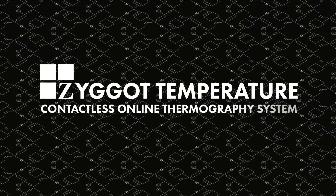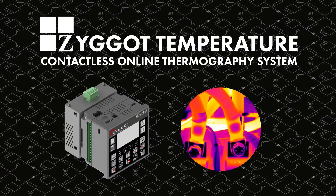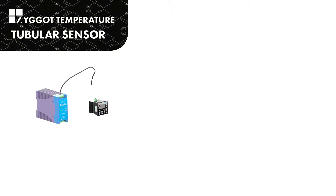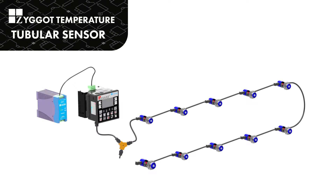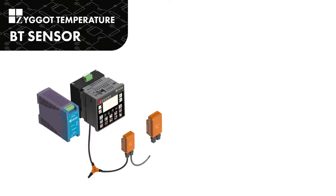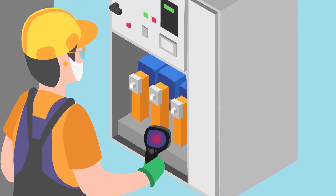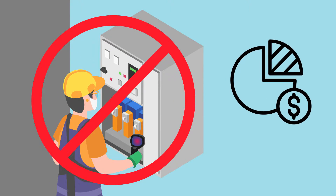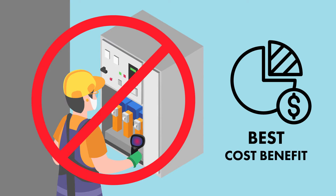Zygo Temperature monitors critical connections and operating temperatures for low and medium voltage electrical systems. It is an online thermography system. The sensors measure the temperature continuously and data can be monitored remotely. Replace outdated conventional thermography with a predictive smart system that eliminates high risks, since door opening is not required.